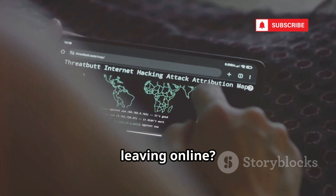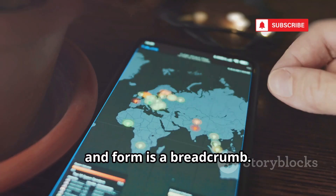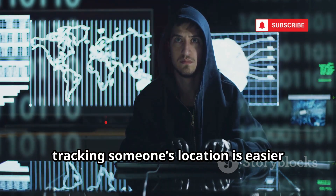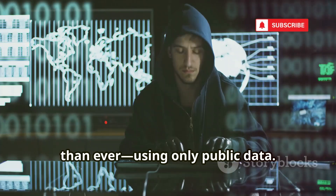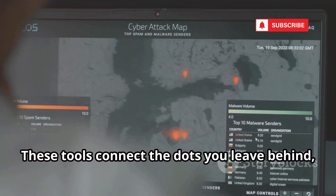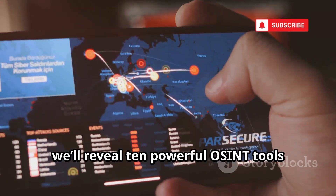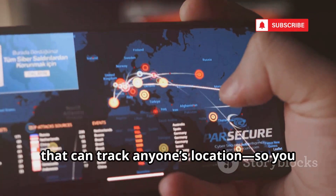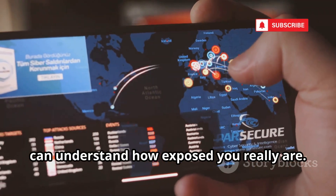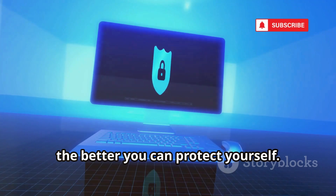Ever wonder how much of your life you're leaving online? It's not just your posts — every click, login, and form is a breadcrumb. With OSINT tools in 2025, tracking someone's location is easier than ever using only public data. These tools connect the dots you leave behind, painting a detailed picture of your life. Today we'll reveal 10 powerful OSINT tools that can track anyone's location, so you can understand how exposed you really are. This is for education and awareness. The more you know, the better you can protect yourself.